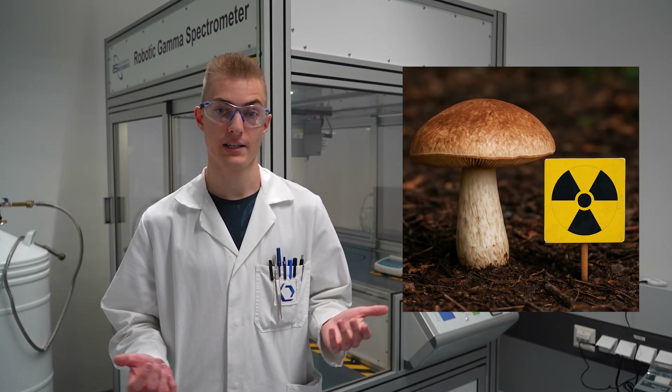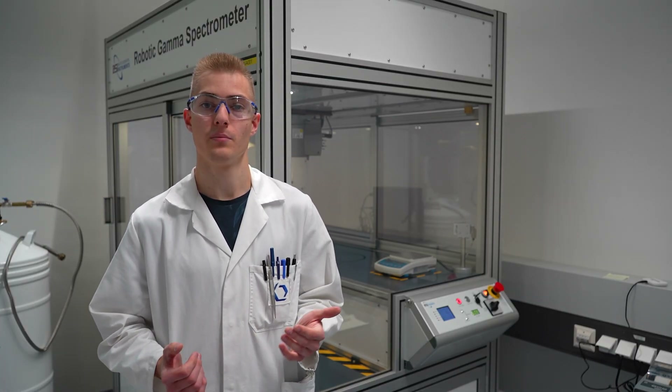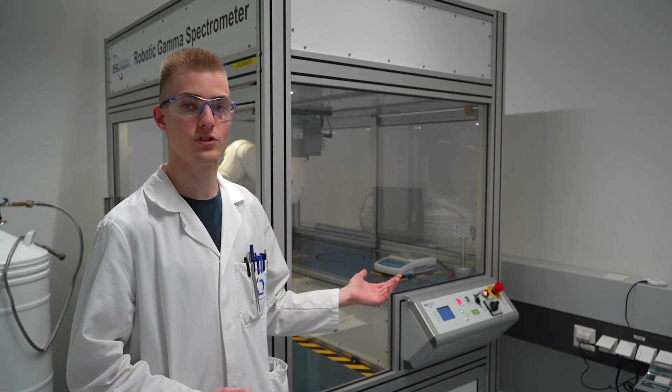Have you ever heard of radioactive mushrooms? Wild fungi can be one of the most radioactive foods you eat. Today we have the opportunity to test some with this huge gamma spectrometer behind me, and later we will speak to an expert about our findings. But first we have to go find some mushrooms.